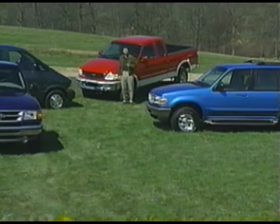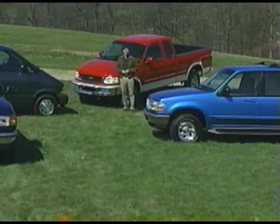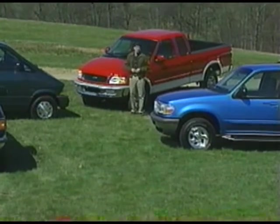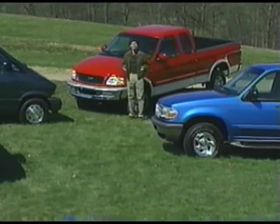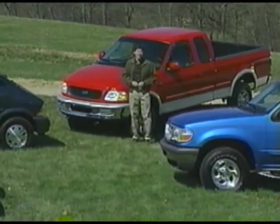If you make the match — the right system for the customer — you've probably got a customer for life. Finding that perfect match can be a little daunting. Ford offers a variety of four-wheel drive systems, some of which seem quite similar.